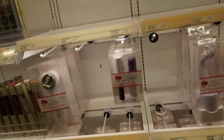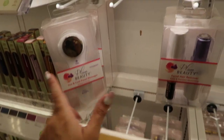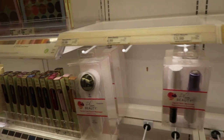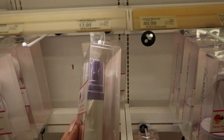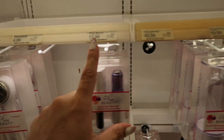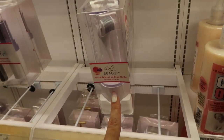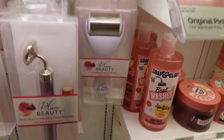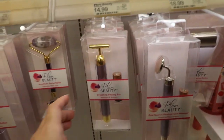In the beauty section, I'm seeing some new items from Plum Beauty — a hot and cold facial massager for $39.99, a facial hair remover for $13.99, a micro-needling roller for $19.99, a cooling facial roller for $9.99, and a rose quartz massager for $18.99.